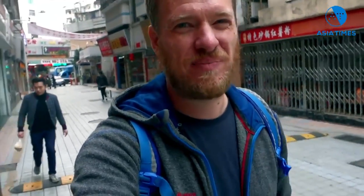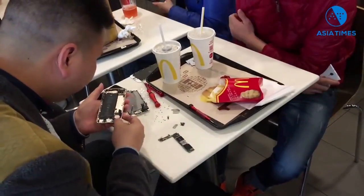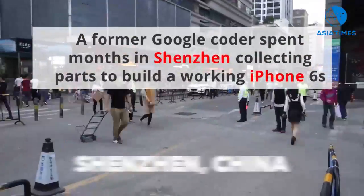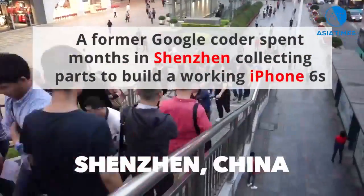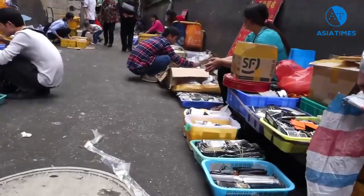See all these cell phone parts in the markets? I wonder if you could build your own phone. So we're in a back alley behind the cell phone markets. I'm going to take a look at what's available here.